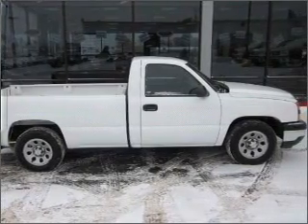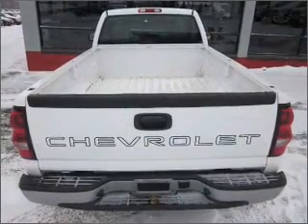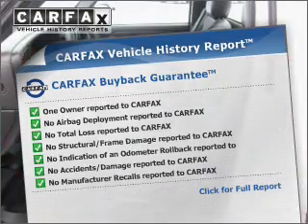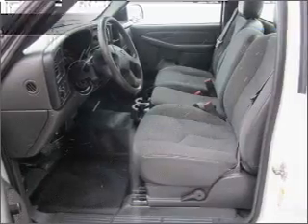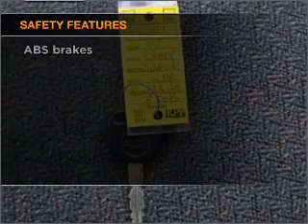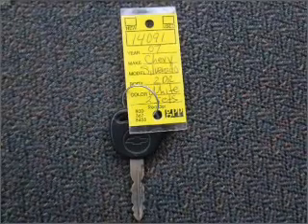Enjoy the flexibility of multi-zone temperature controls. Know the history on this ride and greatly reduce your buying risk with the included Carfax Vehicle History Report. And for your peace of mind, the following safety equipment is included. Our website offers more information on all of our vehicles.